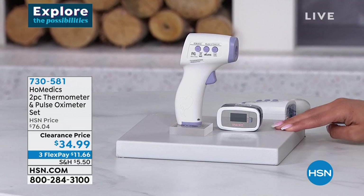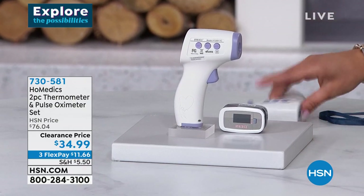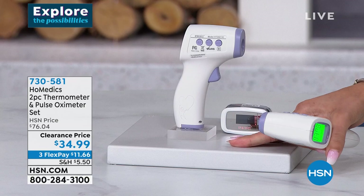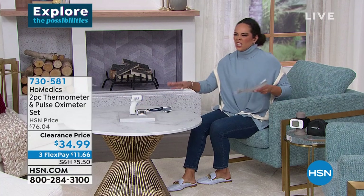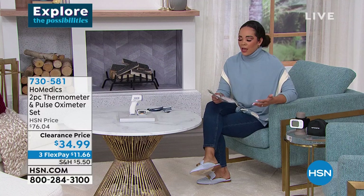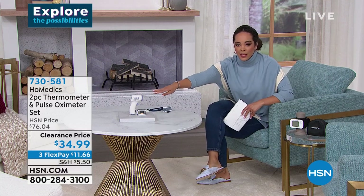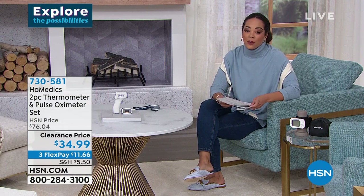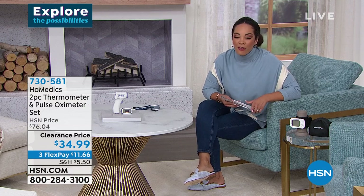With the thermometer, all you do is aim at something, pull the little click, and it tells you the temperature. It's a clearance price — this is over $40 off. We're going to welcome in one of our health and wellness experts, Lisa Kirscher. Good morning and happy new year. I am so excited about this incredible special. Things are hard to find right now, and the fact that we have these at this price is amazing because it's HoMedics — a leader in home healthcare solutions since 1987.